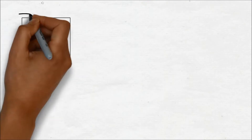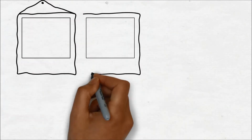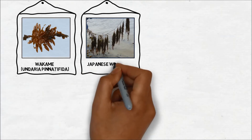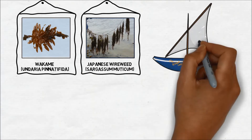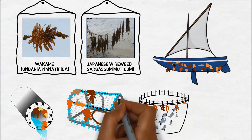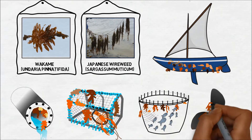These invasive non-native species, along with many others such as wakame and Japanese wireweed, can also foul vessels and clog or damage important marine infrastructure such as water intakes, fish cages, fishing gear, propellers and lock gates.